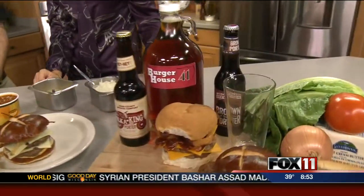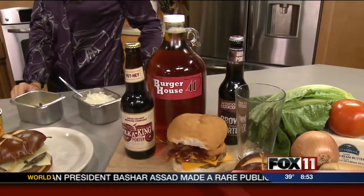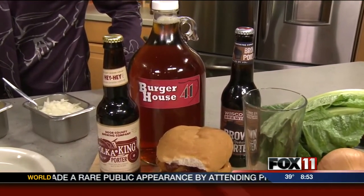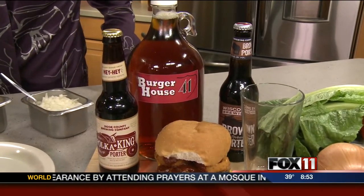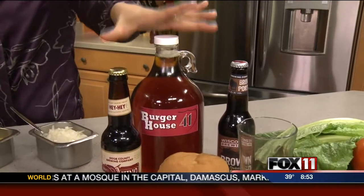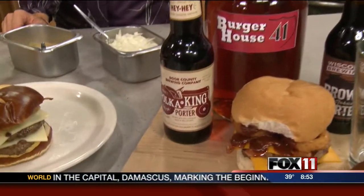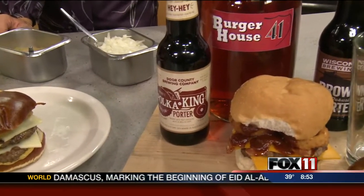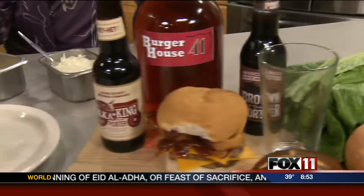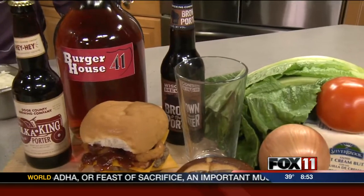Tell me about the beer you guys have at Burger House 41. We specialize in Wisconsin craft beers and try to pair them with all the burgers. For the Oktoberfest burger, we brought in Liney's Oktoberfest beer, and that's on draft — you can get it in a pint or a take-home growler. We also have Brown Porter, which is great for any burger, especially bacon and chili burgers — it has a lot of flavor. And Moon Man, which goes well with anything, especially a burger.